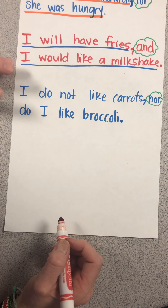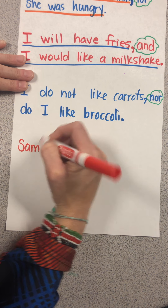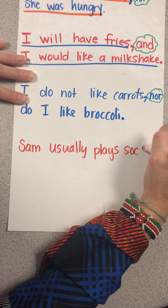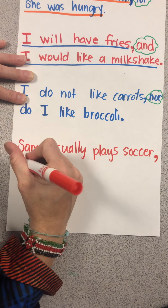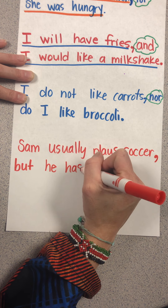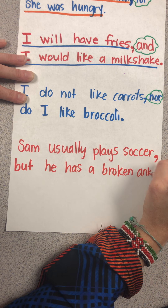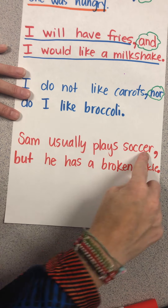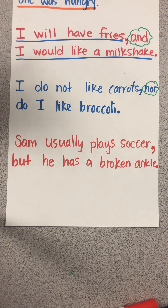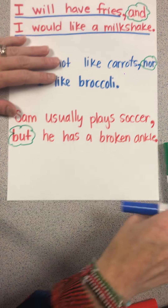The next conjunction is 'but,' which connects two opposite ideas. For example: 'Sam usually plays soccer, but he has a broken ankle.' 'Sam usually plays soccer' and 'he has a broken ankle' are each complete sentences on their own, but we've combined them. I'm assuming now he's not playing soccer. 'But' is our conjunction here.